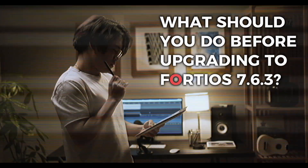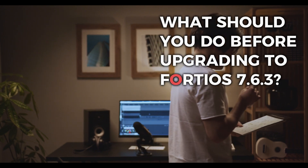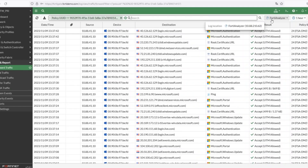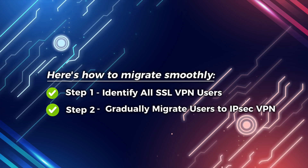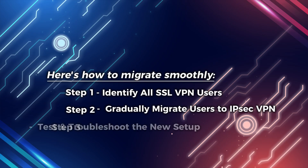What should you do before upgrading to FortiOS 7.6.3? If you're still using SSL VPN, don't panic, but you need a plan. Here's how to migrate smoothly. Step 1: Identify all SSL VPN users. Check your FortiGate logs to see who's still using SSL VPN — you don't want any surprises after upgrading. Step 2: Gradually migrate users to IPsec VPN. Start moving users in batches. This lets you catch issues early instead of dealing with a flood of support tickets.